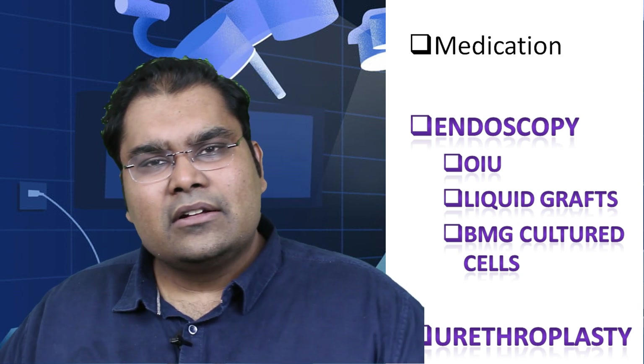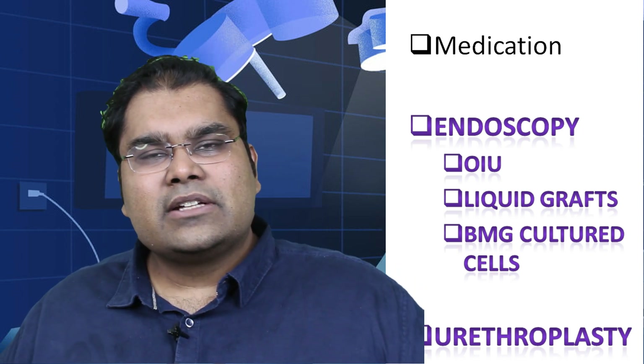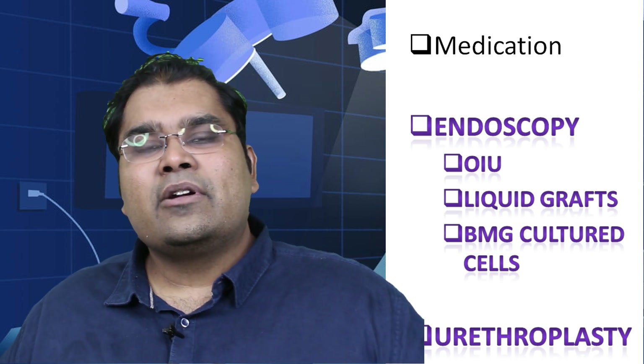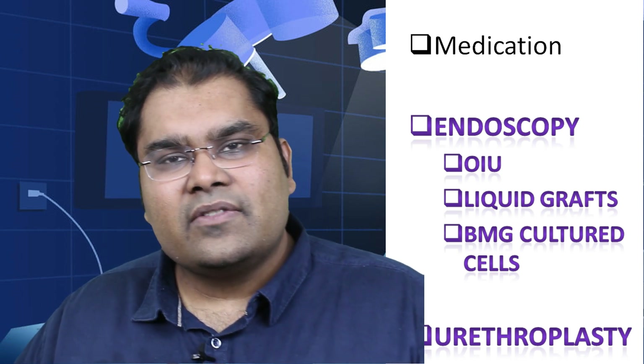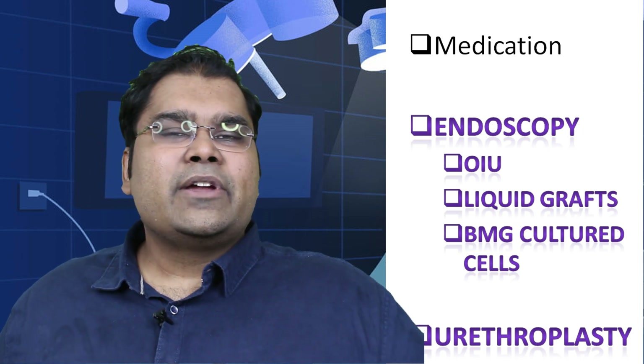Medicines' roles are limited to inflammatory strictures — that means strictures in which there is a lot of swelling, edema, or infection — in which a course of antibiotics and anti-inflammatories may sometimes resolve the patient's symptoms.